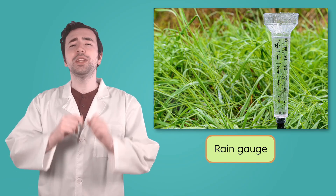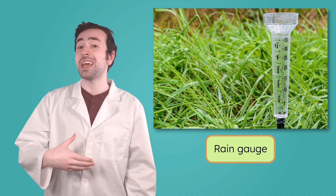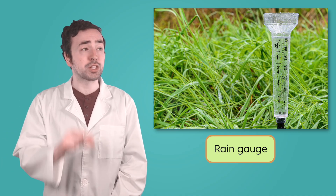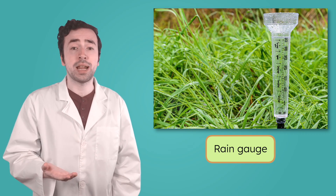Another important clue is precipitation. If you wanted to measure how much rain has fallen, how would you do it? You could catch it! Meteorologists use a tool called a rain gauge, which is a container that catches rainfall. The more rain in the gauge, the more precipitation has come down. Even a small amount of water can tell us a lot about what's happening in the atmosphere and what might happen next.